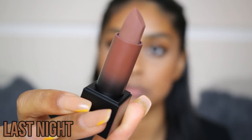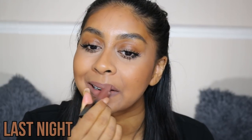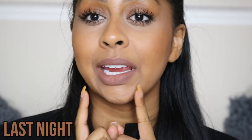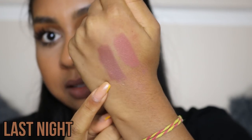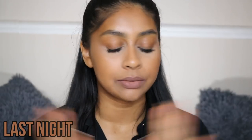The next shade we have is another brownie shade and it's called Last Night. Here's a close-up — it's a really cool tone brown, very 90s, very brown. I feel like I prefer Board Meeting, to be honest. Here's a comparison between the two: this is Last Night and this is Board Meeting. Board Meeting is a bit more warmer. Last Night is definitely not my favourite, but this is what it looks like. We're now on to the last two shades.